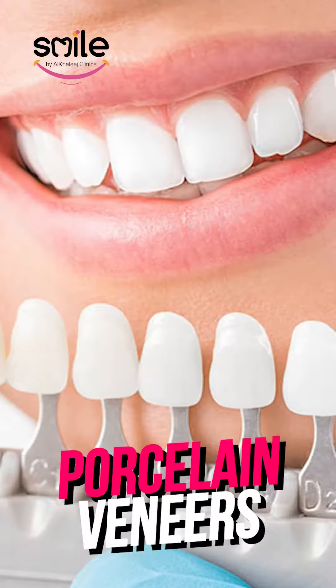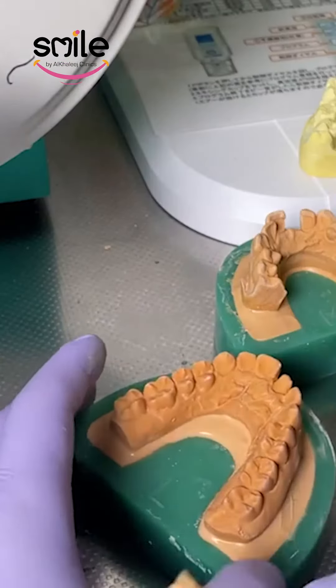In addition, Emax veneers are custom-made. We will take a model and impression of your teeth and send it to the lab. After one or two weeks, it will be fitted to your teeth.